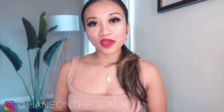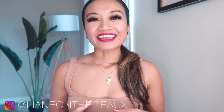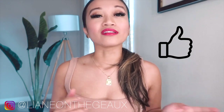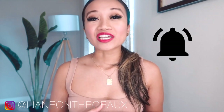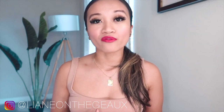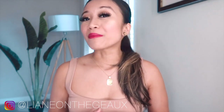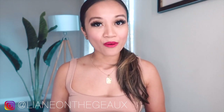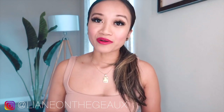Right before we hop into this video, please subscribe to my channel if you haven't, and don't forget to hit that like button if you like this video or found it informative. Hit that bell so you can get notified whenever I upload, and feel free to leave comments below with any questions. Also follow me on Instagram at leanneonthego and on the LikeToKnowIt app at leanneonthego.